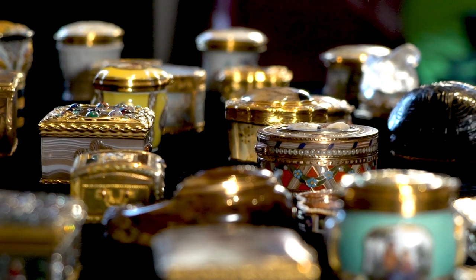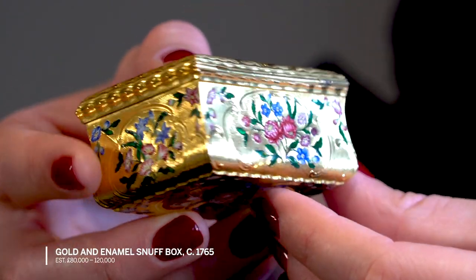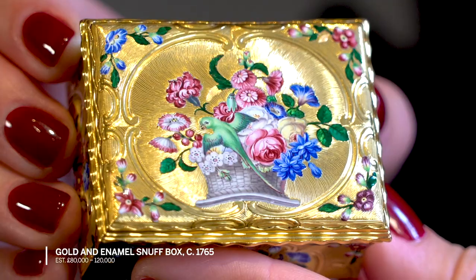This collection features 37 gold boxes which have been collected over the course of about 50 years. These items are snuff boxes, also called gold boxes.